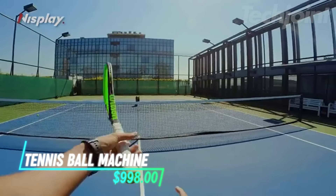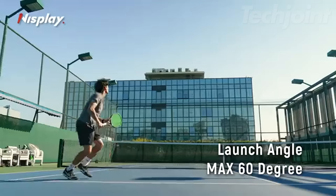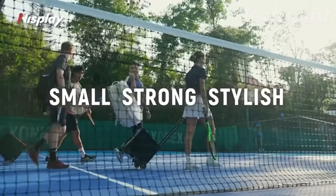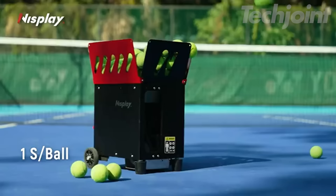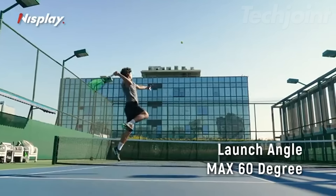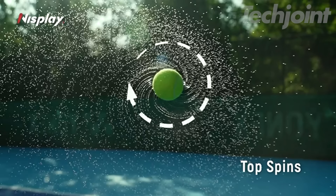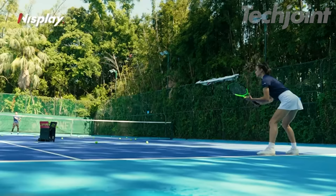This is the perfect training partner for tennis enthusiasts of all skill levels. Designed for maximum durability and ease of use, this lightweight machine weighs only 26 pounds and is as compact as a basketball, making it effortless to transport. Its oversized wheels and a convenient 3-foot folding handle allow for smooth movement across various terrains. The NISPLAY N1 boasts adjustable ball speed up to 68mph, manual oscillation for targeted practice, and adjustable elevation from 0 to 50 degrees. The dual-motor design ensures smooth and consistent ball delivery at intervals of 1 to 9 seconds, and the long-lasting lithium battery provides 4+ hours of playtime on a single charge.